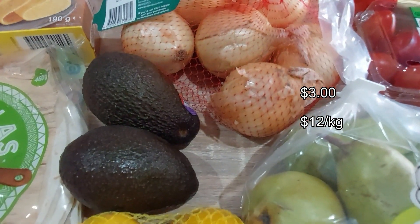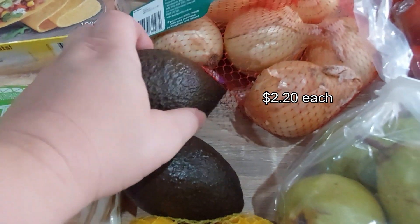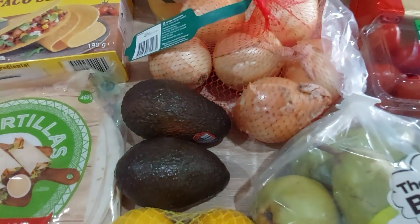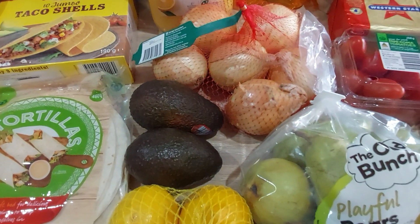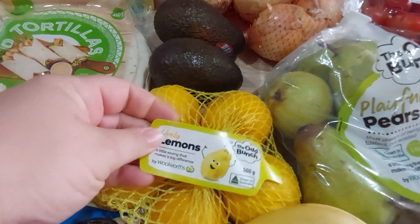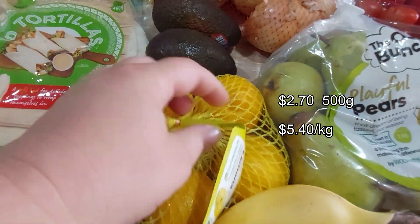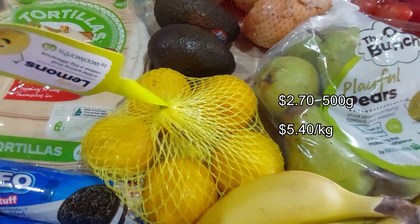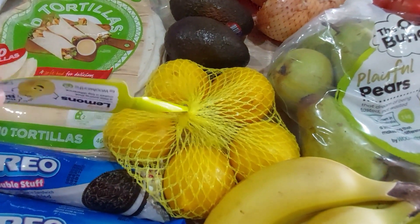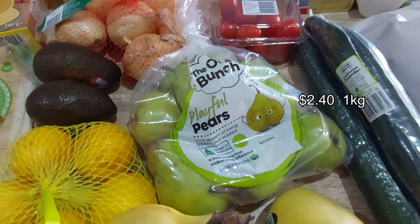A couple of avocados — still $2.20 each. They're ready to be used. Some will make a guac and others will be avo toast. There's also a bunch of lemons — once again for baking, you squeeze lemon juice into royal icing and it helps it set rock hard. And some odd-bunch pears.